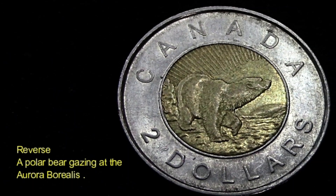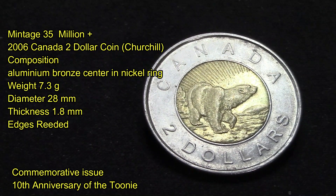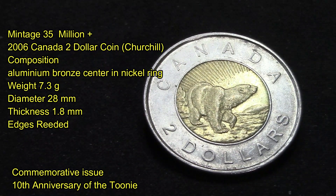Designed by artist Tony Bianca, the design features the pose of the polar bear looking up at the direct lines of the Aurora Borealis. The total mintage of coins produced in 2006 was over 35 million. The composition is aluminum bronze with a center and nickel ring.